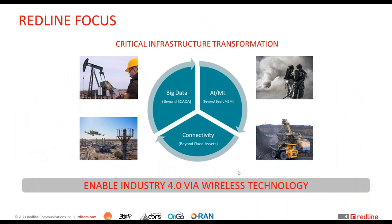Our strategy leads to enabling Industry 4.0 wireless technology — enabling the transformation of critical infrastructure across the globe, whether in oil and gas, mining, electricity grid, or public safety. We are there in harsh environments to enable AI and machine learning-based applications, generating big data via wireless connectivity.